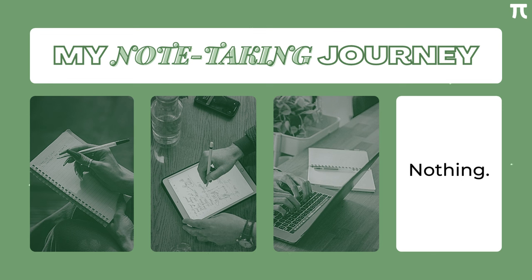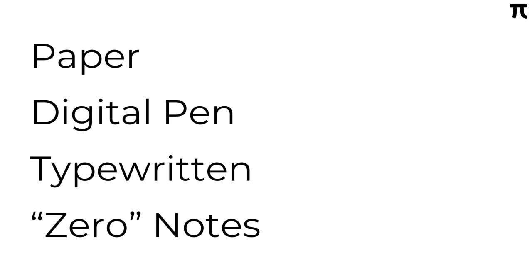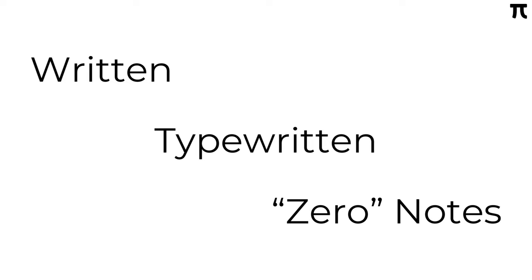Yes, you read that right. Zero, as in nothing. Out of these four — or we could narrow it down to three — which do you think skyrocketed my grades the most? Well, I have the answer, and it may not be what you expected.